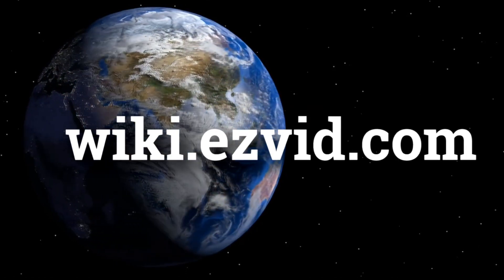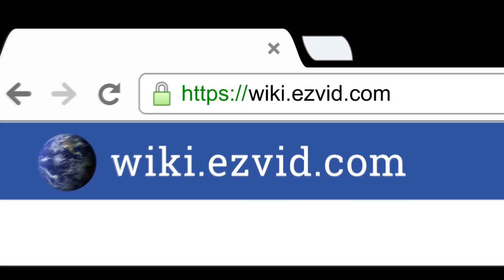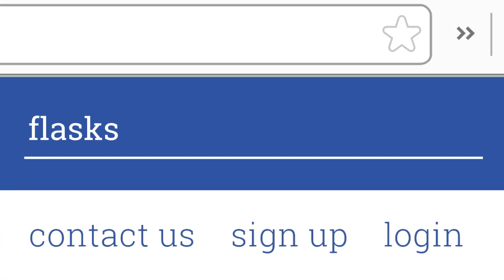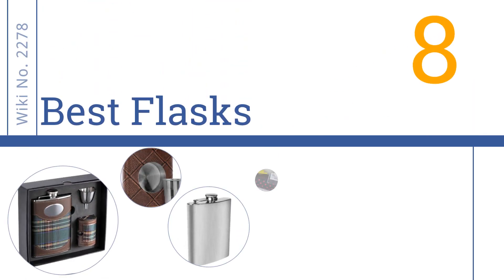Visit wiki.easyvid.com and search 'EasyVid wiki' before you decide. EasyVid presents the 8 best flasks — let's get started with the list.